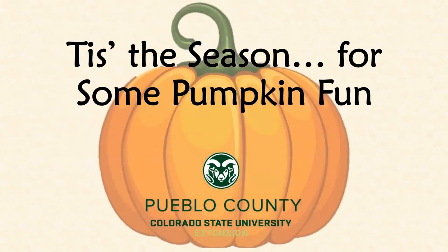Hello, and welcome to this video on pumpkins. My name is Christy, and I'm the agronomy agent with Colorado State University here in Pueblo County. It's getting close to Halloween now, and so I thought it would be fun to share a little bit about one of the coolest fruits that really almost has its own season. So today, let's get to it.